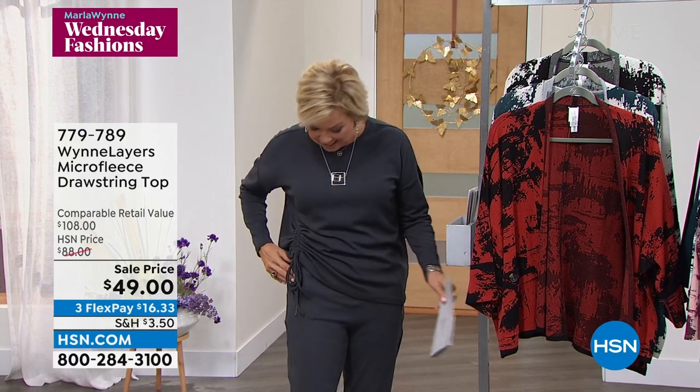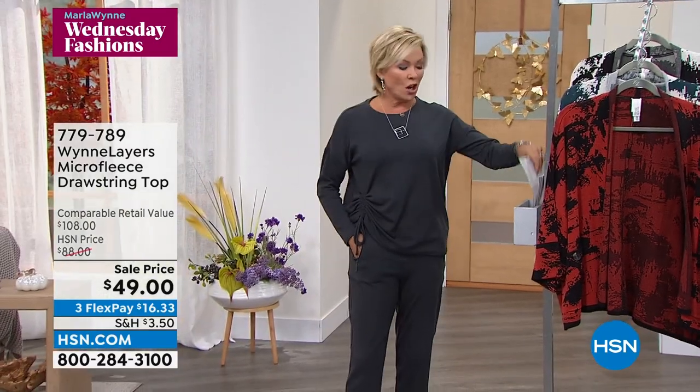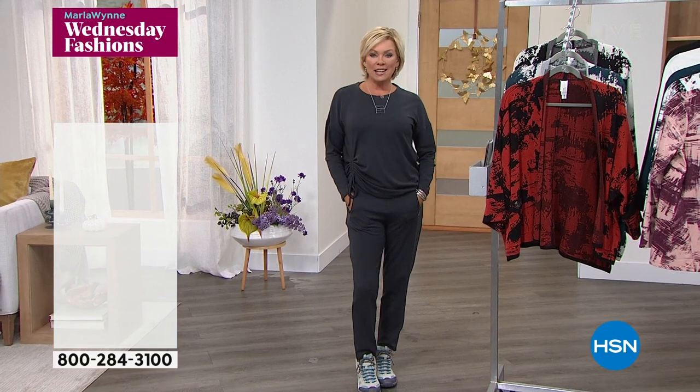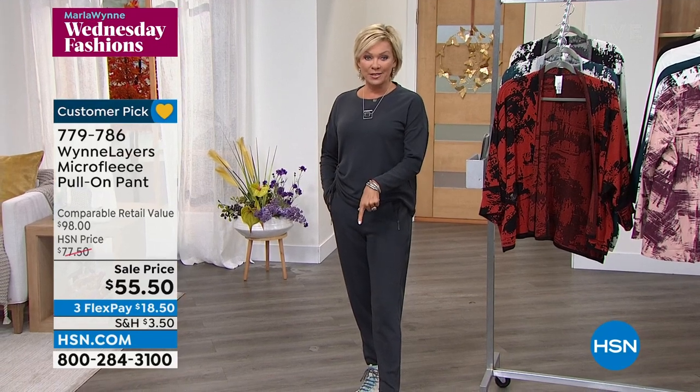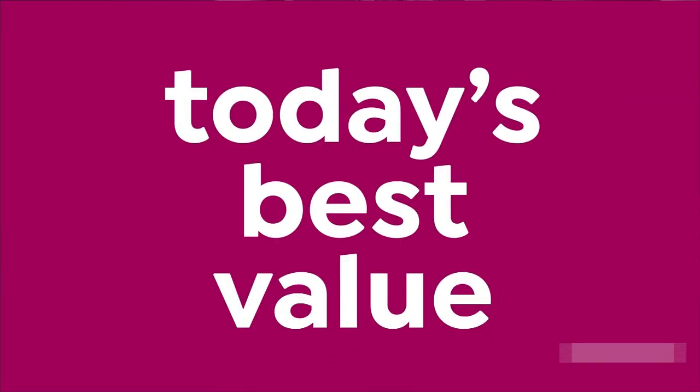The item number is 779-89. And then these — the joggers. How great to live this kind of comfortable life but do it in a more upscale, polished, clean way. These are so cool with these little zip side pockets. It's all yours here at a sale price of $55.50. The item is 779-786.